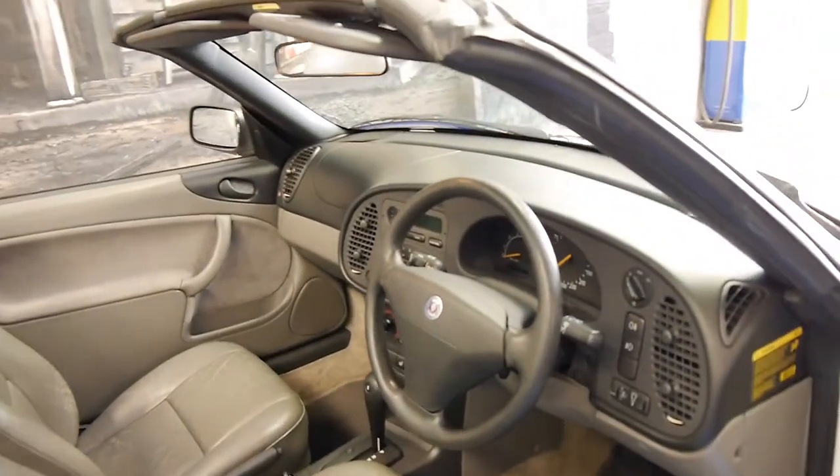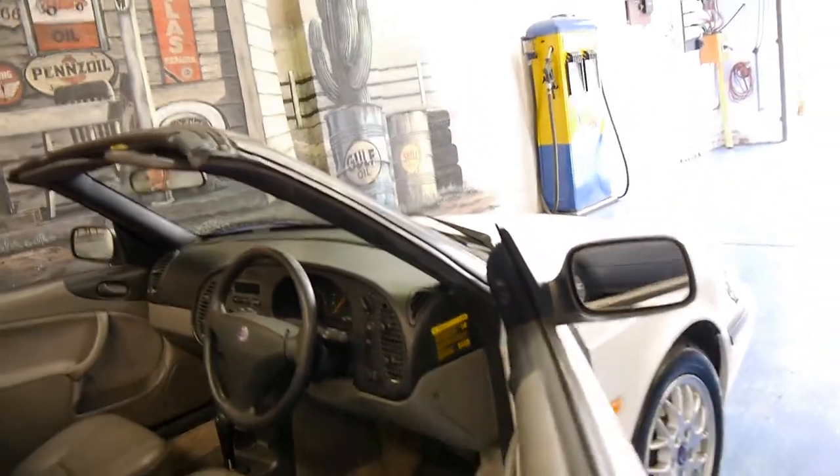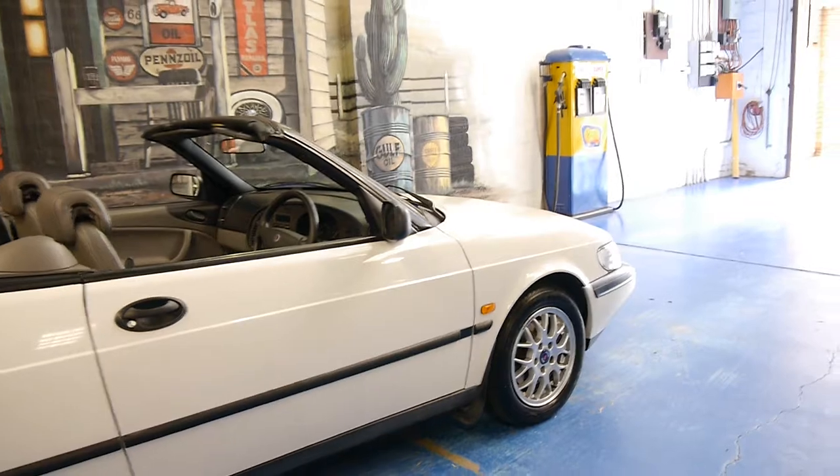The owner traded this car on a 2002 Saab convertible — the last of this shape — and they were so happy with this car they decided to stick with this shape and just buy the slightly newer 9.3.